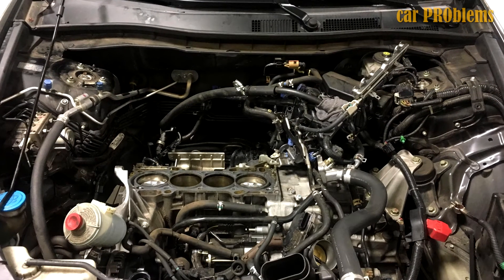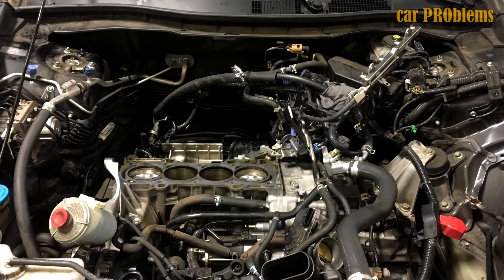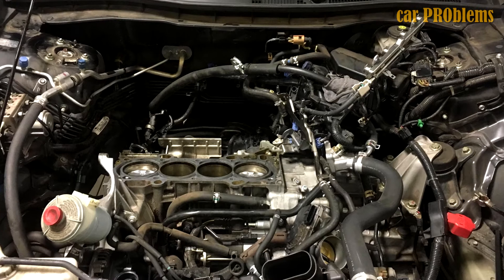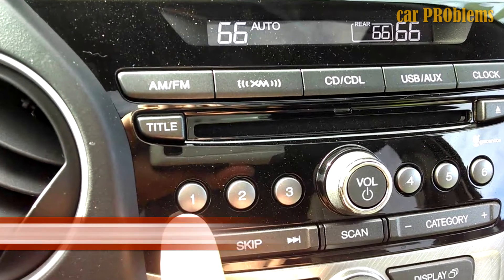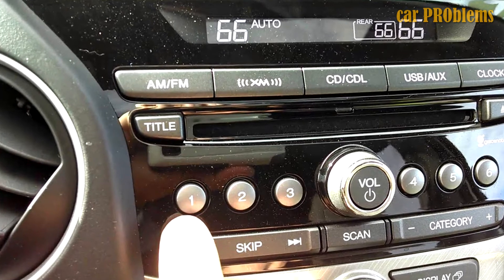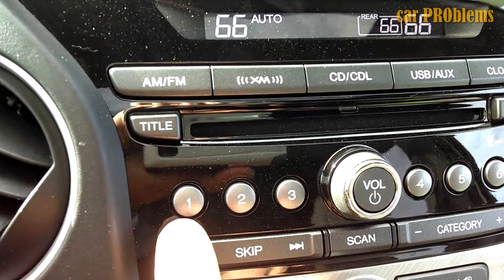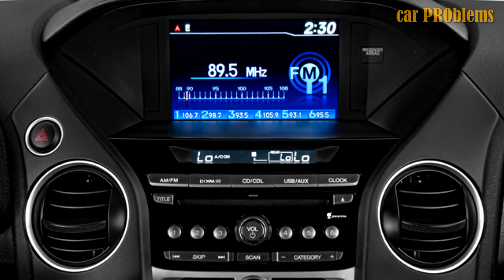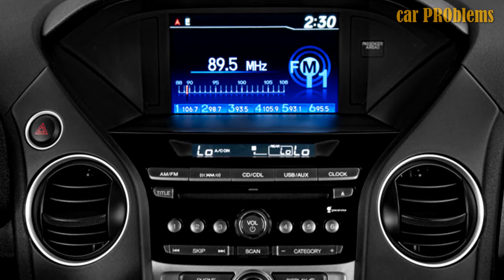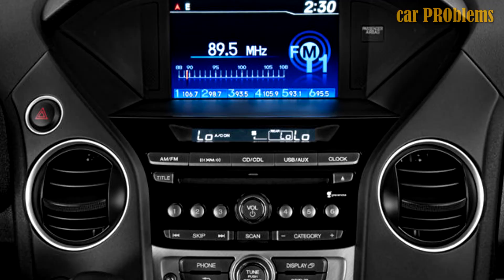Due to defective piston rings, early models of the 2013 Honda Pilot also experienced oil burning issues, which were fixed as part of a recall. Regarding radio and Bluetooth problems, there have been some issues with the 2013 Honda Pilot's Bluetooth hands-free feature. Owners complain that the system occasionally loses connectivity and cannot pair their phones, necessitating a restart of the car to restore functionality. Even though the dealer provided software updates, the problem occasionally comes up again.